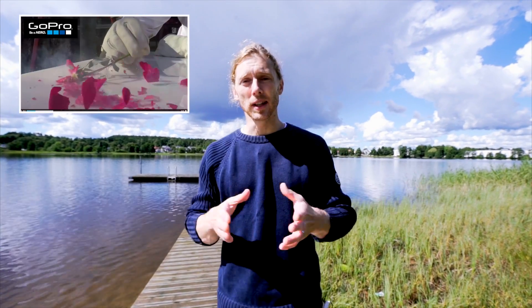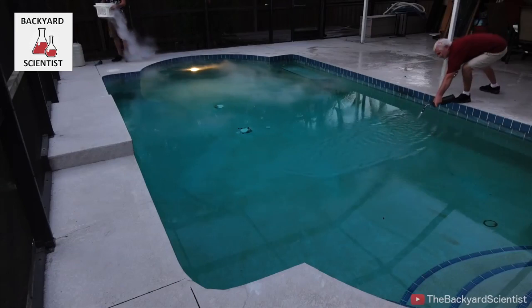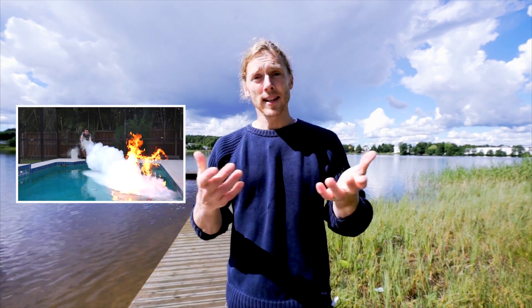I hope you liked that. If you want to see the GoPro video, here's the link again. I also want to give a big shout out to one of our friends who's also done some videos for GoPro — the Backyard Scientist. He's all into experiments, a lot of explosions, a lot of fire, and that kind of stuff. So if you're into those kind of experiments, make sure you check out his channel. I'm adding the link here. Stay tuned for more videos like this. See you soon.